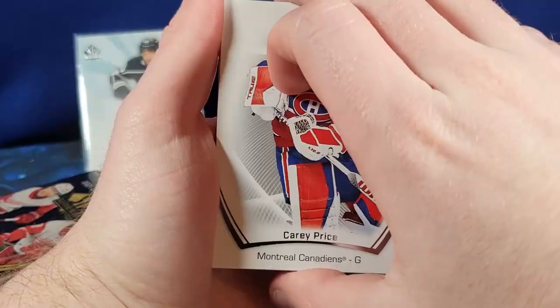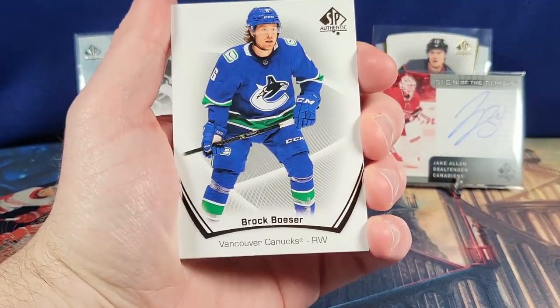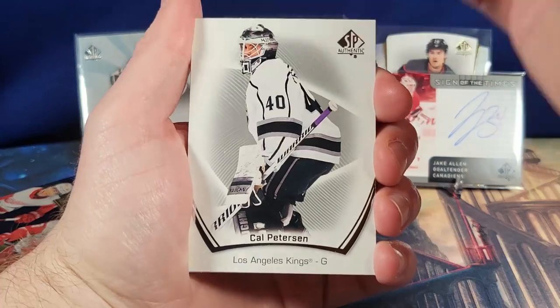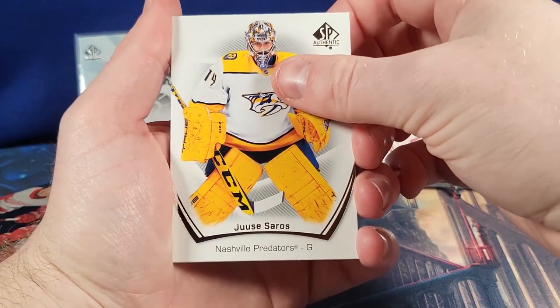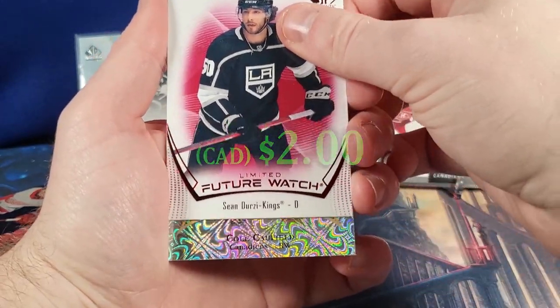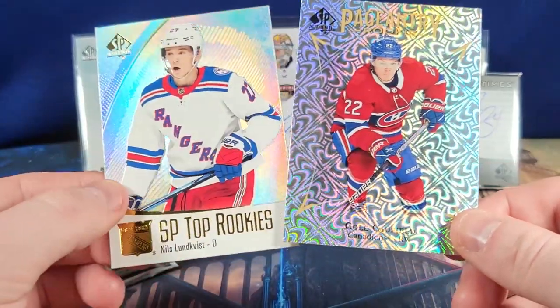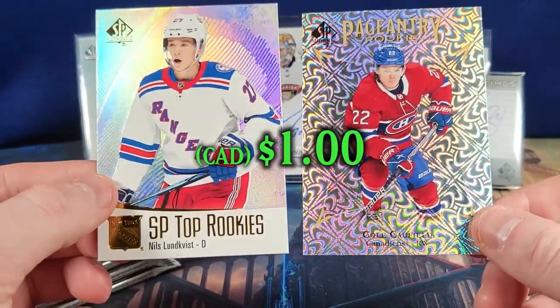That's the YouTube persona, baby. Carey Price, Seth Jones, Brock Besser, Max Pacioretty, Cal Pedersen, Juuse Saros. Here we have Sean Durzi on the limited Future Watch. Cole Caulfield Pageantry — very nice. Habs-heavy box, and we have a Nils Lundkvist.